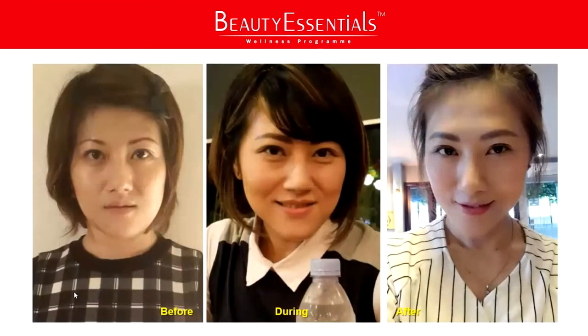Let's look at Katrin. Katrin is a businesswoman in Jakarta. Businesspeople are always hectic, under stress, and so forth. Here we have three photos. On the left is her before — you can notice she has eye bags, fine lines, a puffy face, and she's a heavy smoker. The skin actually gets aged or haggard faster with that kind of lifestyle.